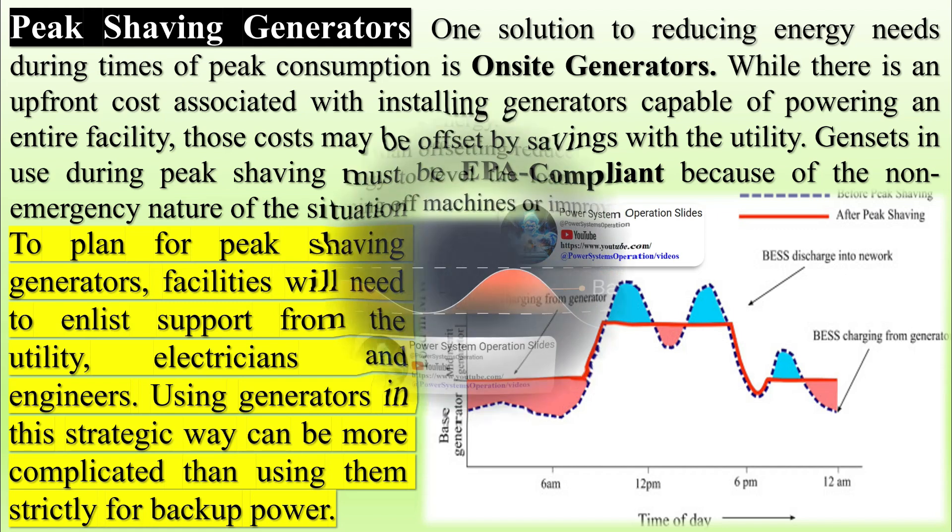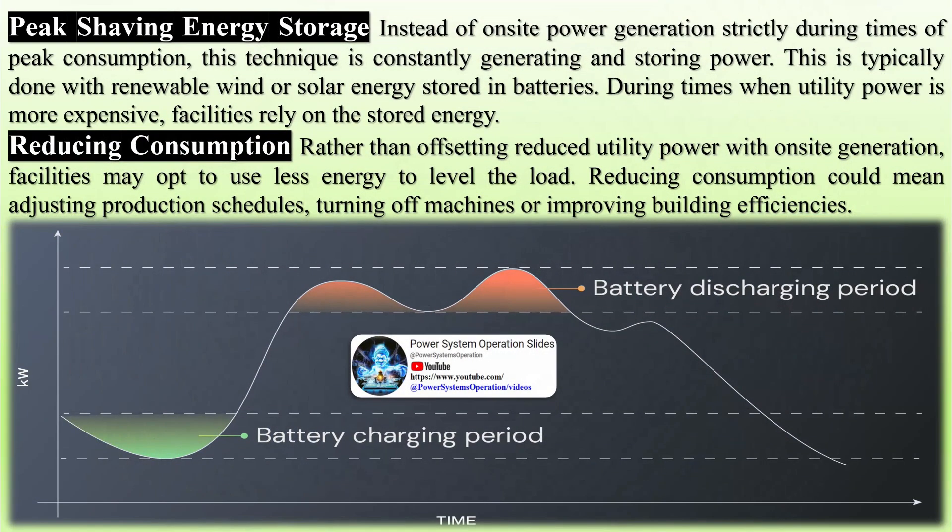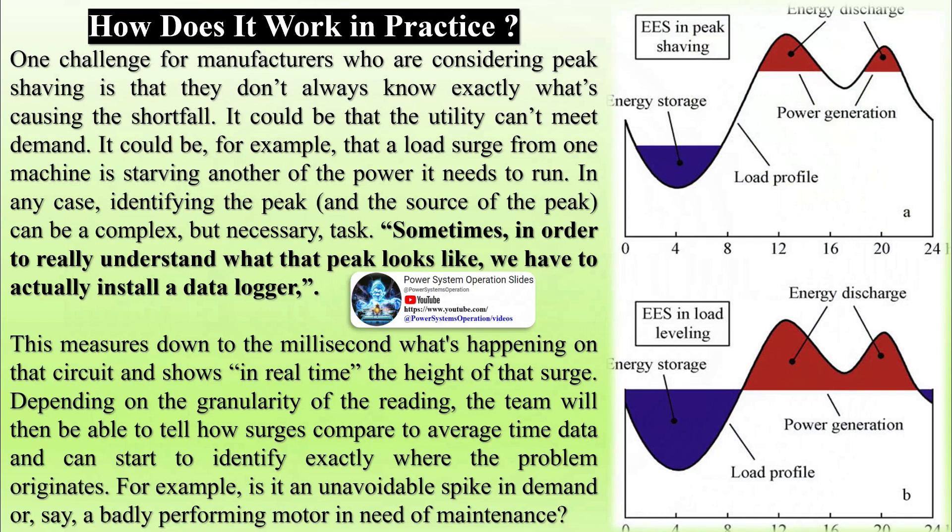How does it work in practice? One challenge for manufacturers considering peak shaving is that they don't always know exactly what's causing the shortfall. It could be that the utility can't meet demand, or that a load surge from one machine is starving another of the power it needs to run. Identifying the peak and the source of the peak can be a complex but necessary task. Sometimes, in order to really understand what that peak looks like, a data logger must be installed, which measures down to the millisecond what's happening on that circuit and shows in real-time the height of that surge.